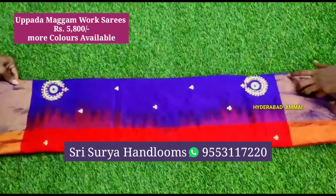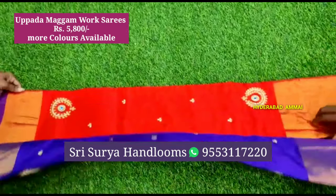This saree is 1800 rupees and it has heavy work.